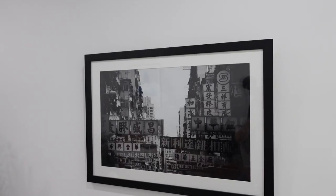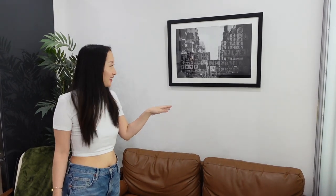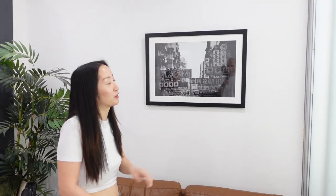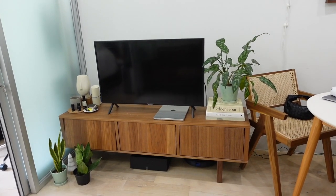Perhaps the most sentimental item in the living area is this photograph. It was taken by my husband when he went to Hong Kong for the first time. I'm born and raised in Hong Kong, and when we were dating he came to visit — to see where I grew up and meet my family. I took him to a neighborhood in Kowloon with all the signage, and he took this photo. For his birthday that year, I secretly got it printed and framed as his gift. We've had it on our wall ever since — it adds character and reminds me of home.